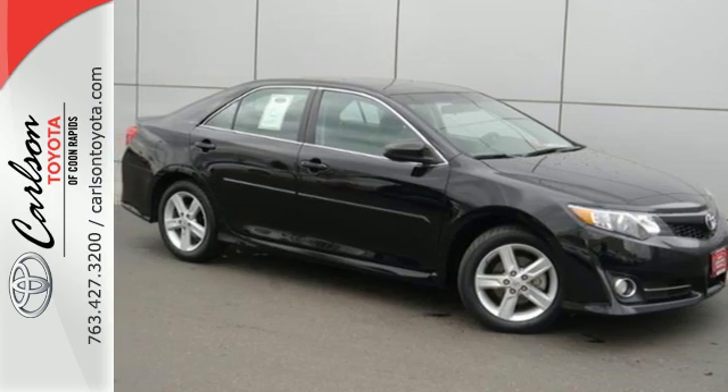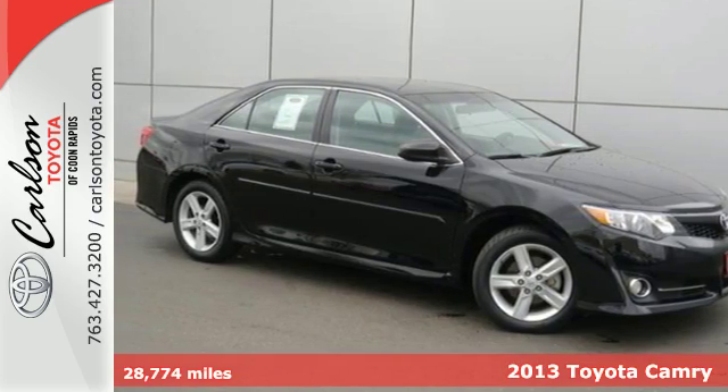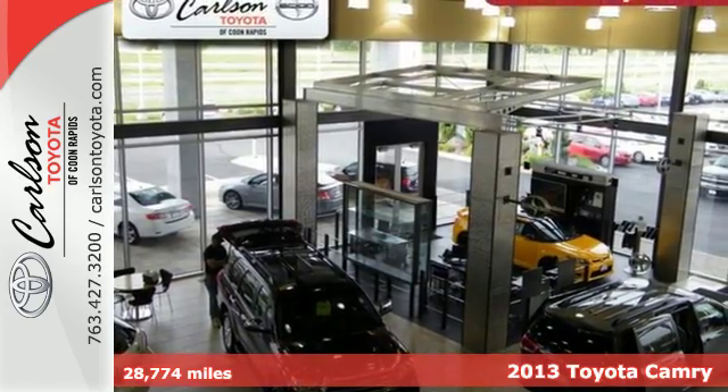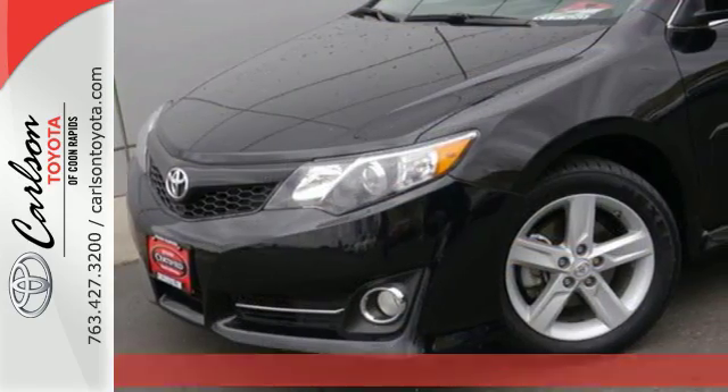It's a 2013 Toyota Camry. It combines Toyota's legendary efficiency, reliability and power all in one amazing package.